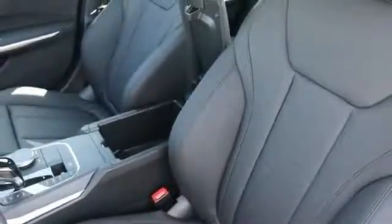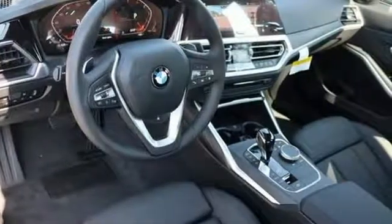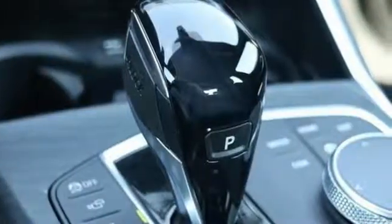Hands-free liftgate, gas pressurized shocks, and an intercooled turbo inline four-cylinder engine. Built for those who don't compromise on quality or driving pleasure. Built to be a BMW.